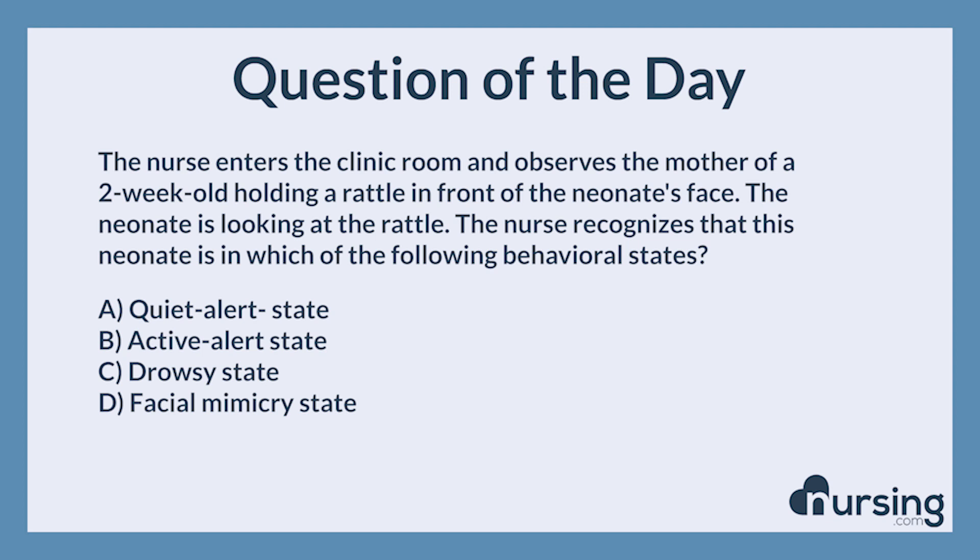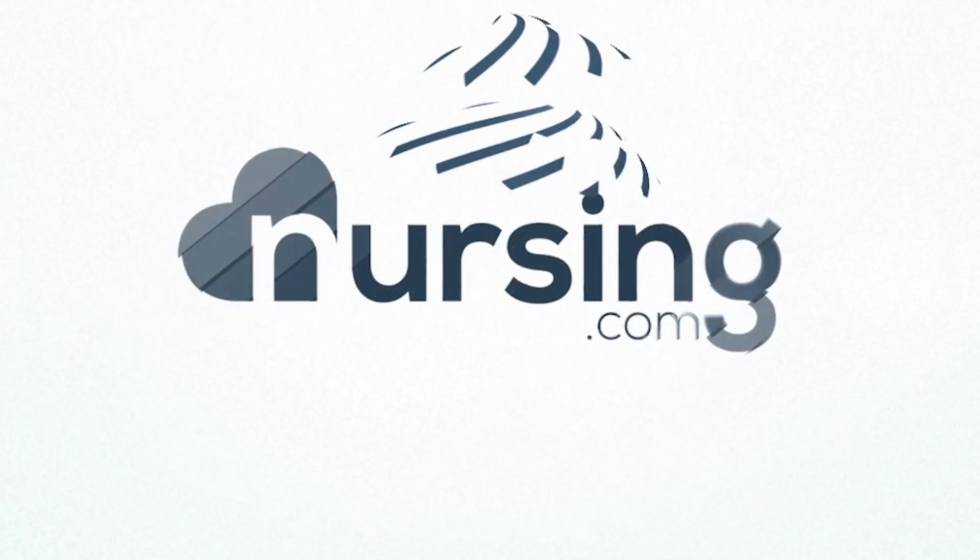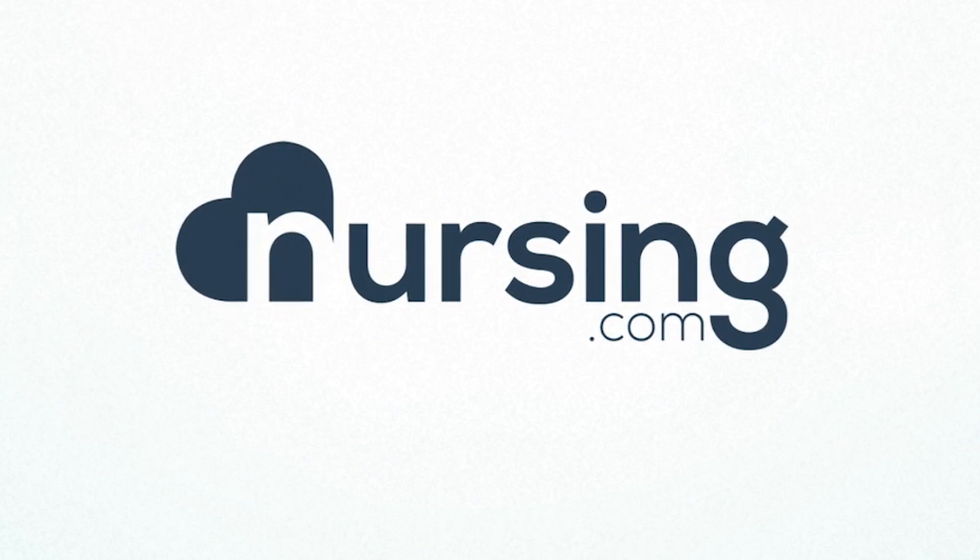This has been another episode of the nursing.com NCLEX question of the day podcast. If you need help with test taking in nursing school, head over to nursing.com/11steps for our free cheat sheet about how to answer NCLEX questions and nursing school questions in just 11 steps. You guys can pass the NCLEX. We can help. Happy nursing. We'll see you next time.